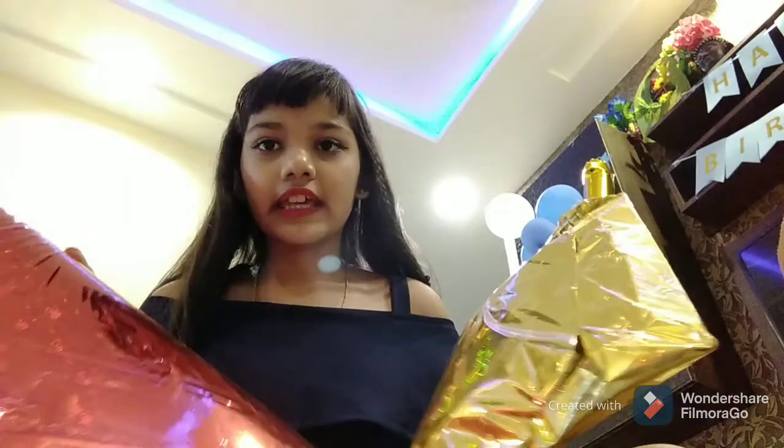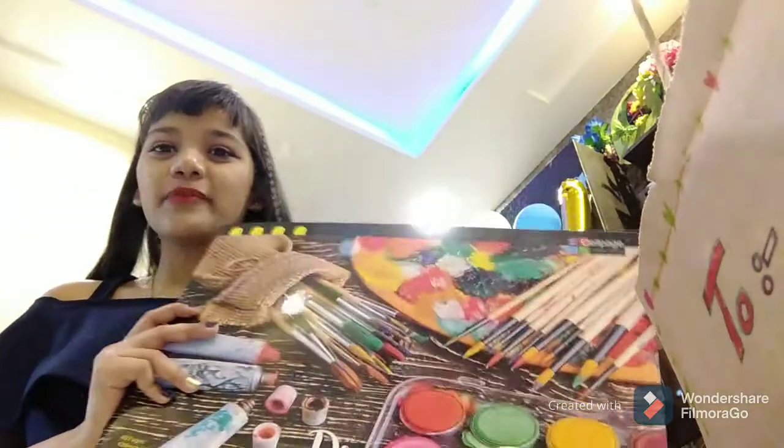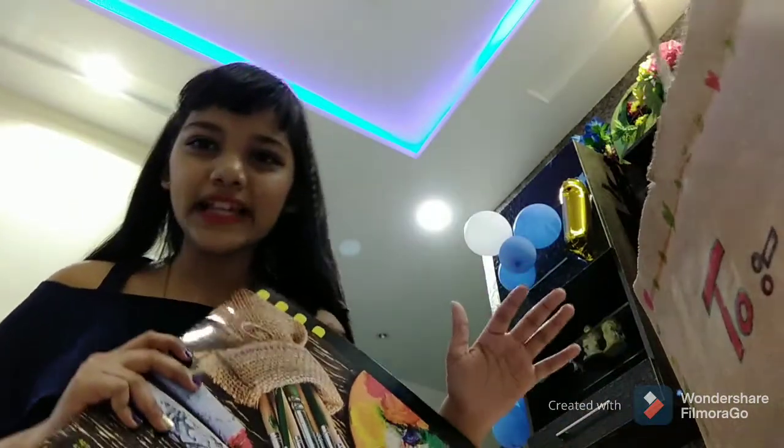So yeah guys, the next gift I haven't opened yet. My father gave me these — let's open the red one first. In this red one there is a sketchbook. It's huge because I love to draw landscapes and stuff.